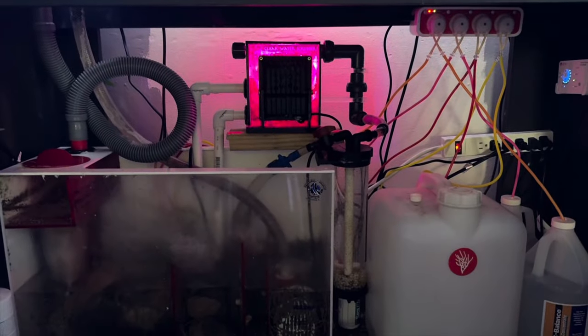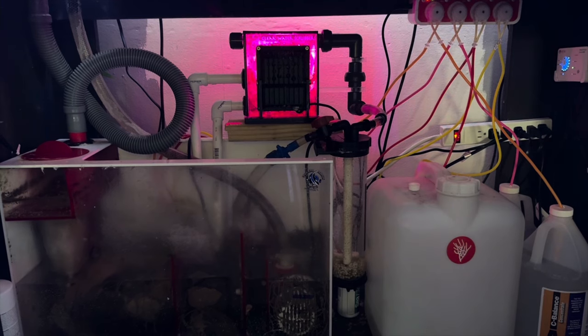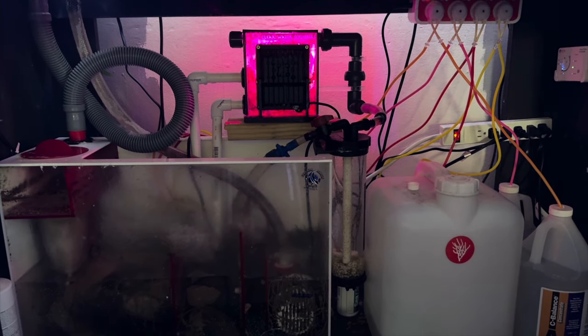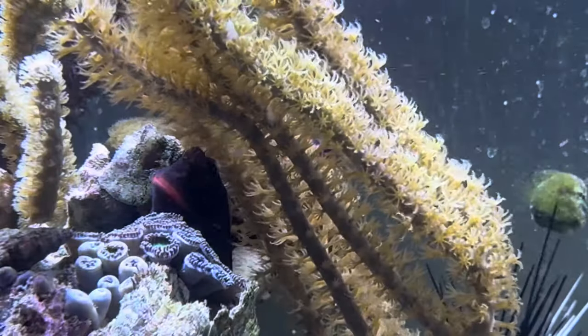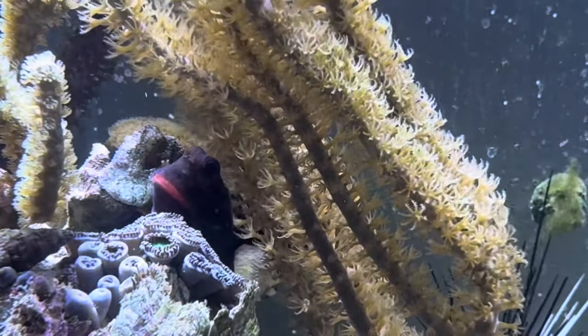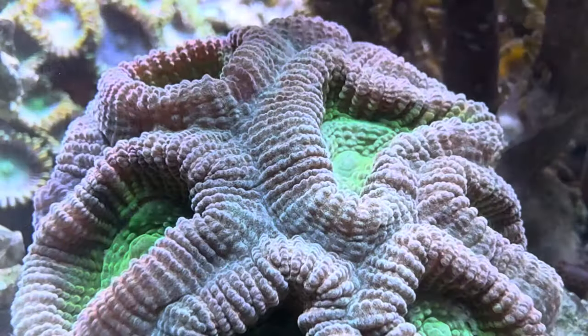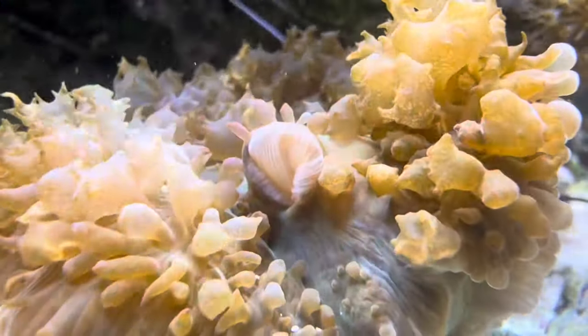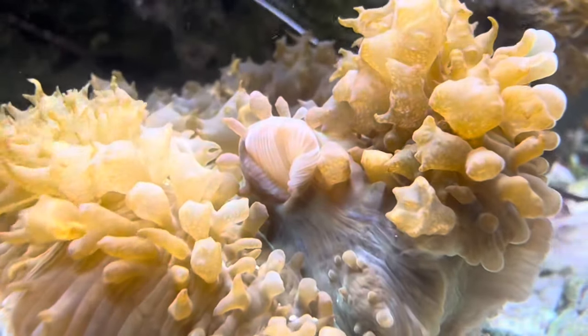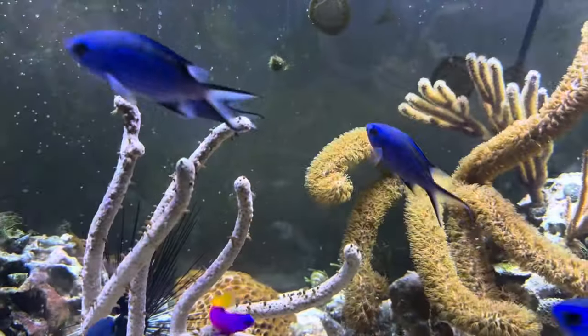Underneath this tank we have an algae scrubber that helps keep my nutrients at bay. I have to clean off the algae scrubber probably about once a week — I just grow so much algae because I feed this tank a lot. There are a lot of fish in here and I enjoy feeding the gorgonians, the favias, and a couple of the scolymia that I have.